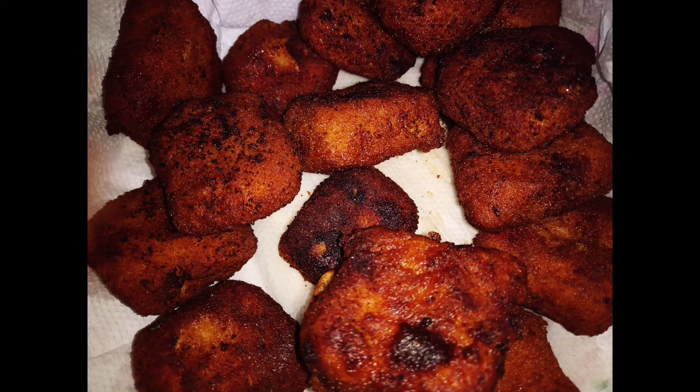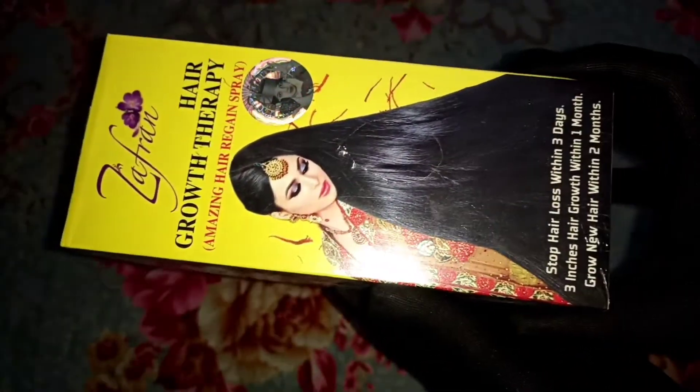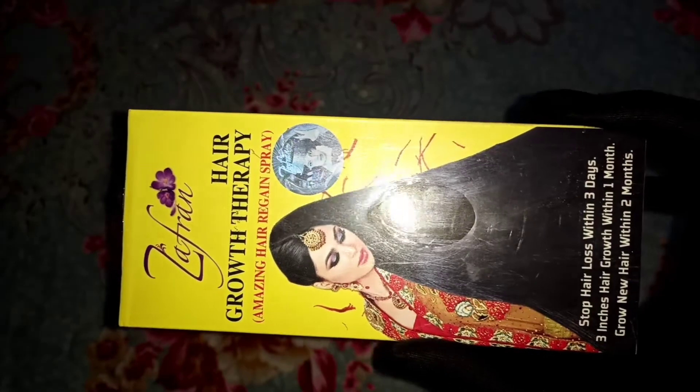I am going to get a lot of this product. This is the product that I will review — the Jaffran Hair Oil therapy. This is the Jaffran Hair Oil, made in China. This is a Pakistani product. This product is a great, great product. This is a great product.